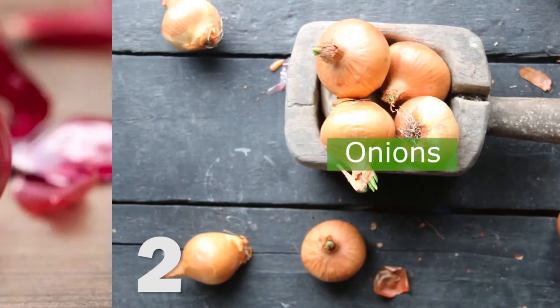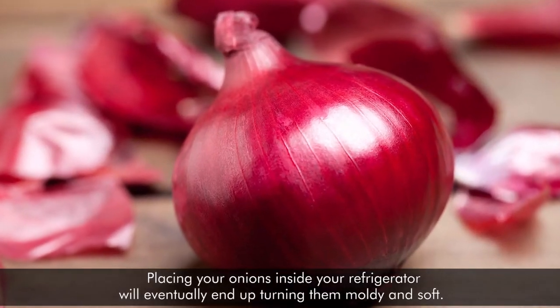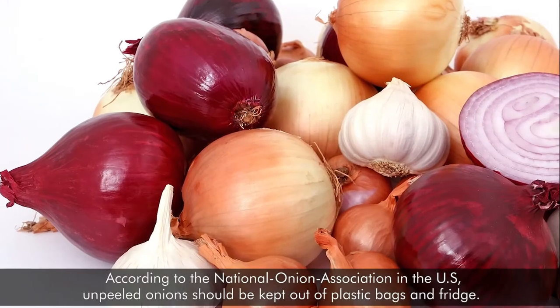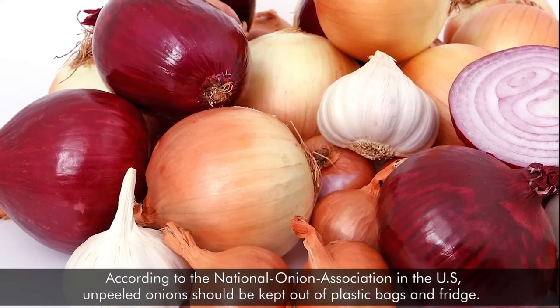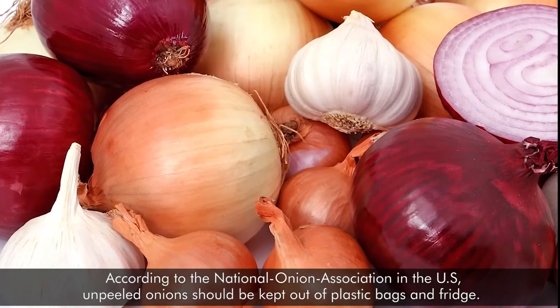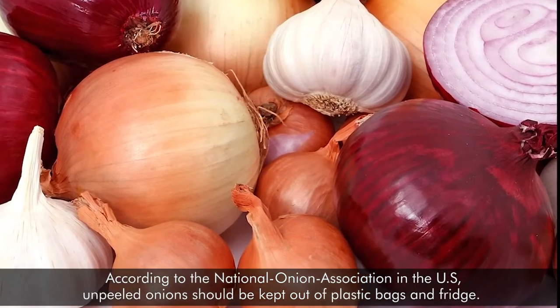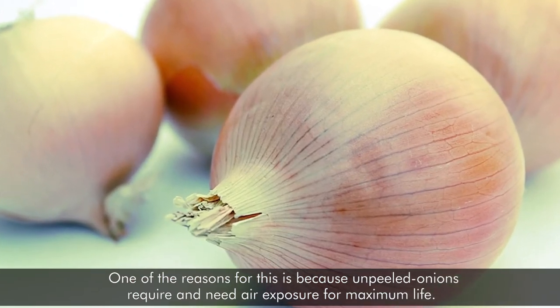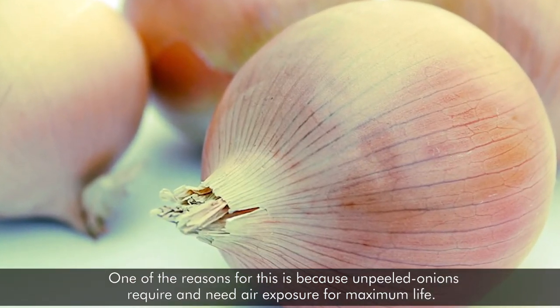Number two: onions. Placing your onions inside your refrigerator will eventually end up turning them moldy and soft. According to the National Onion Association in the U.S., unpeeled onions should be kept out of plastic bags and fridges. One of the reasons for this is because unpeeled onions require air exposure for maximum life.